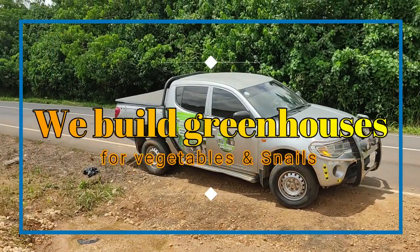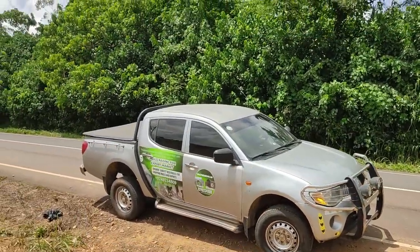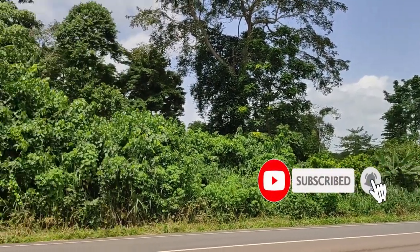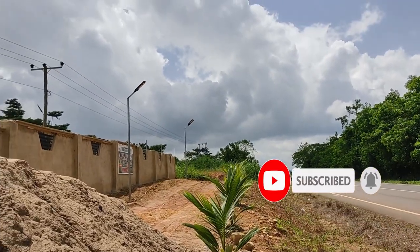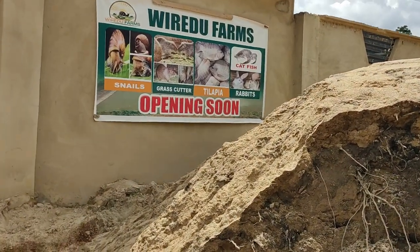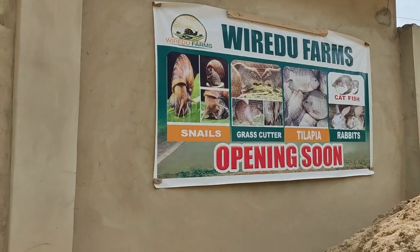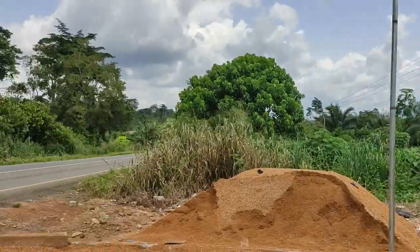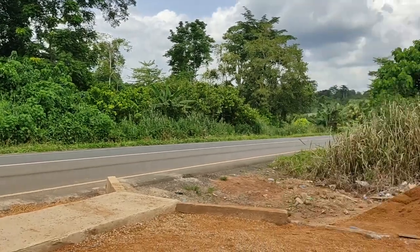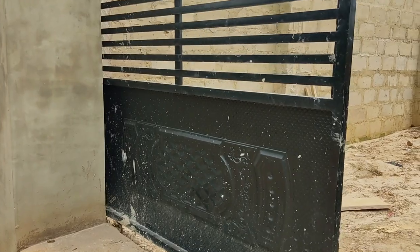Hi beautiful people, it's a wonderful day again and Tri Solace is here with you. We are at the Siakwa Bunso on the Kumasi-Accra cross stretch, at a client's premises where she does mudfish, catfish, rabbits, and grasscutter. She's opening soon right here at the Siakwa junction, and we have built a spectacular edifice here that we want everyone to see.